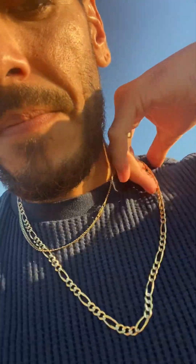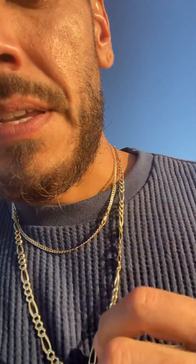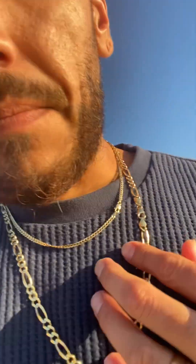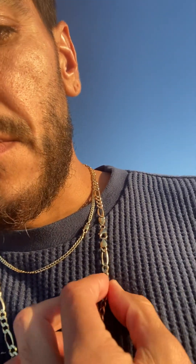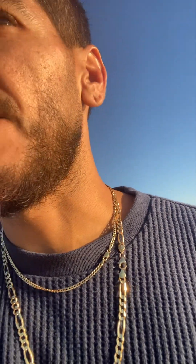Let me see if I can find it. Here's a teardrop clasp for you. See that? Right next to each other — you can see the difference.